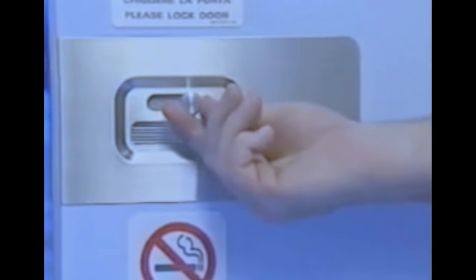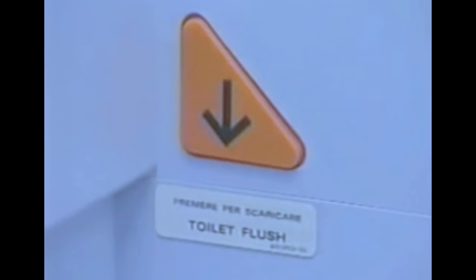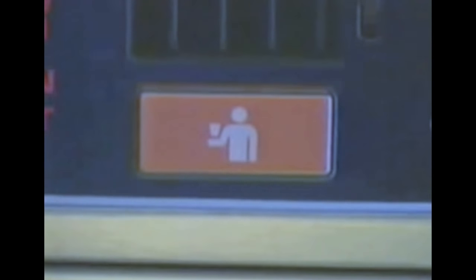The lavatories incorporate many features to assist the handicapped passenger. Doors, door slide latches, toilet flush buttons, and cabin attendant call buttons are all enlarged for easier use. Also added is a handrail and a single-push-action faucet with automatic shutoff.